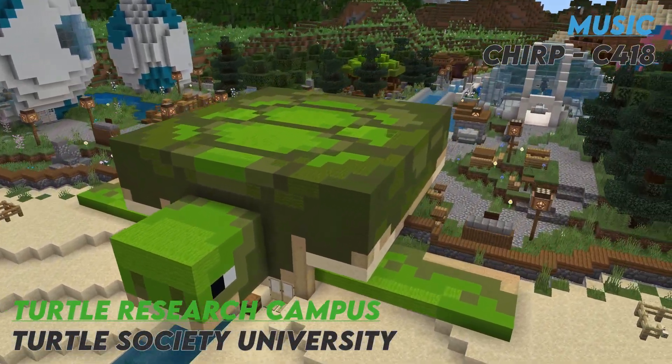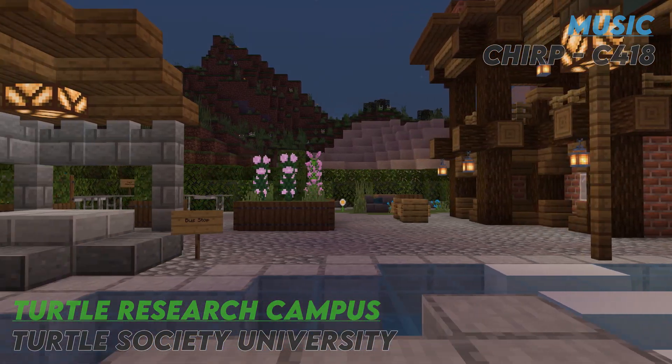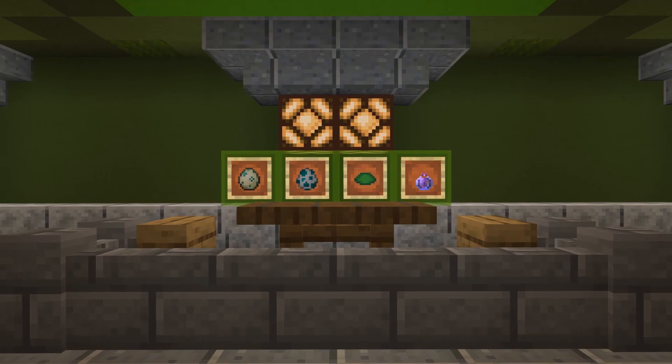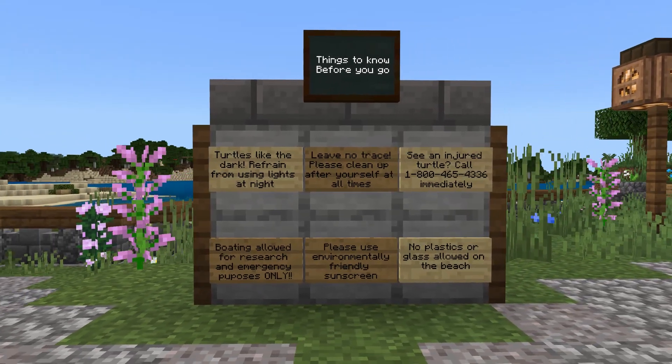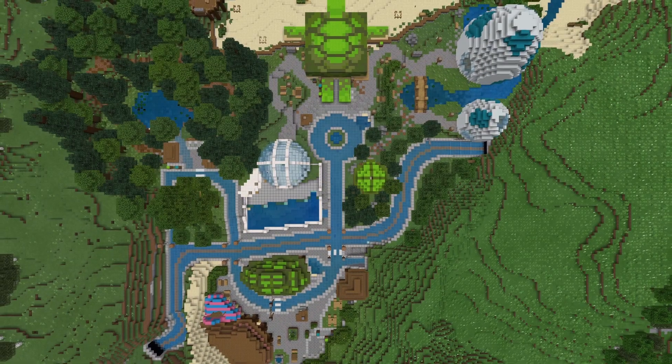Welcome to the Turtle Research Campus. The TRC is focused on the study of turtles for their well-being and to lead the species away from endangerment. While our negligence and harmful actions are the crux of this crisis, there is still hope for humans and turtles to get along with some education and action from the community.